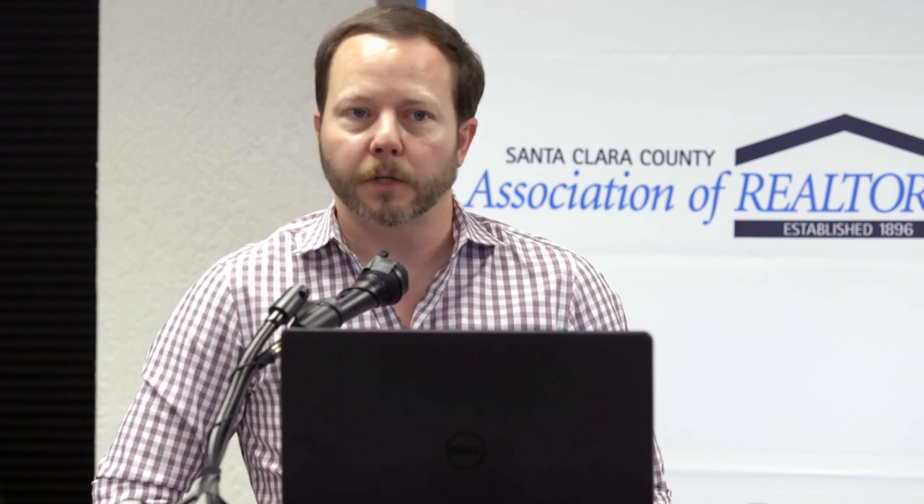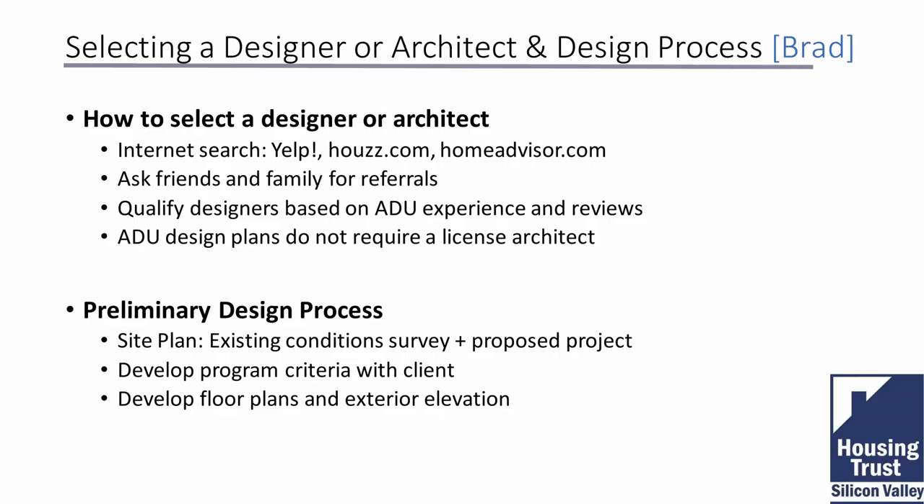An architect has gone through at least eight years of combined schooling and professional experience, plus a rigorous testing process. A non-licensed designer hasn't necessarily gone through that, though some may be licensed structural or civil engineers or contractors. In any case, it's important to do your due diligence. You can find design professionals through Yelp, Houzz — which is great for inspiration — and other platforms.